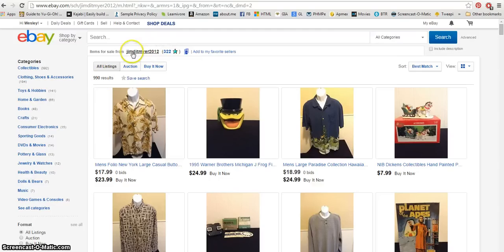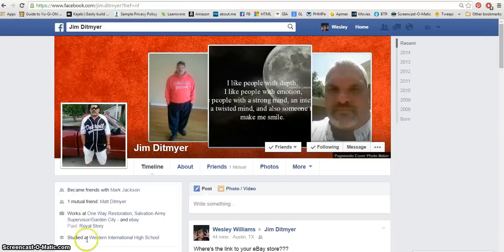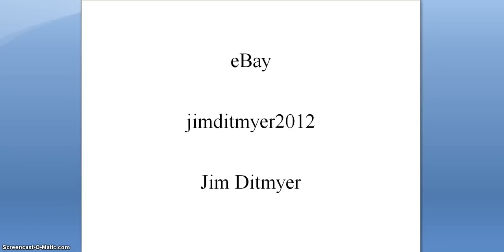Jim Ditmeyer 2012 — here's his Facebook page and his eBay store. Don't add an 'e' in there like I did, because I'm a crazy person. If you go over to Jim's eBay store and buy something from him, just let him know that I sent you — that'd be kind of fun for him to know where you came from. You guys and dolls have a delicious, delightful, delirious day, and I'll see you next time — bye!